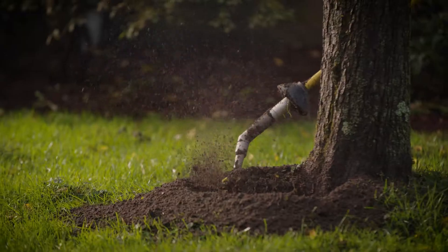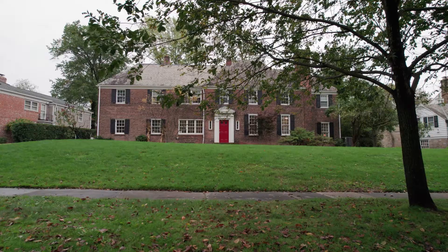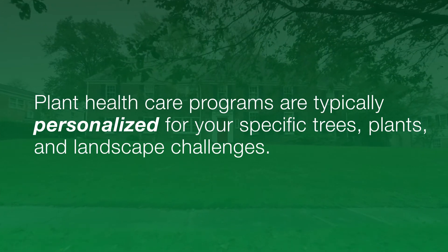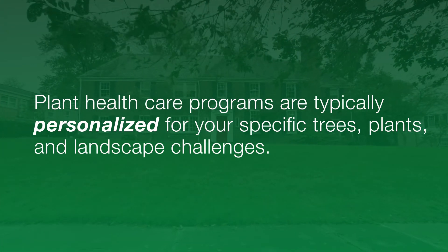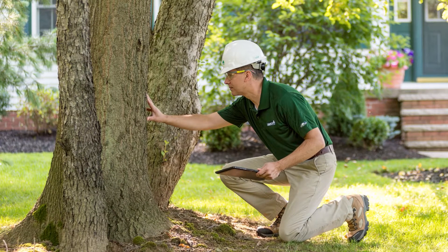Once we have a plan, we'll treat what is needed or continue with proactive monitoring. Because every homeowner's property is different, plant health care programs are typically personalized for your specific trees, plants, and landscape challenges. They are holistic, addressing everything that your tree needs to remain healthy. Healthy plants and trees add value and beauty to your landscape. Naturally, you want to protect your green investment, and a plant health care program will help you do that.